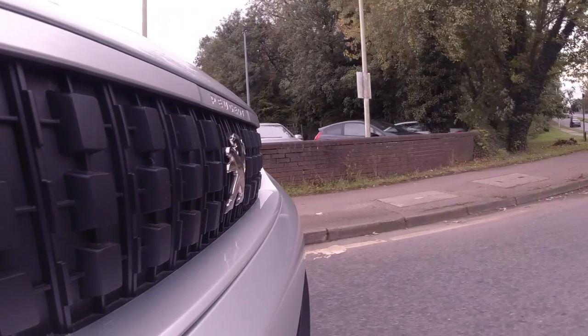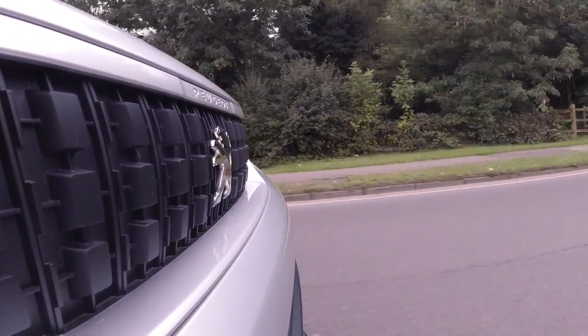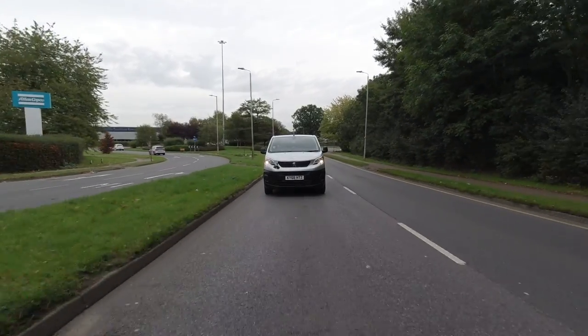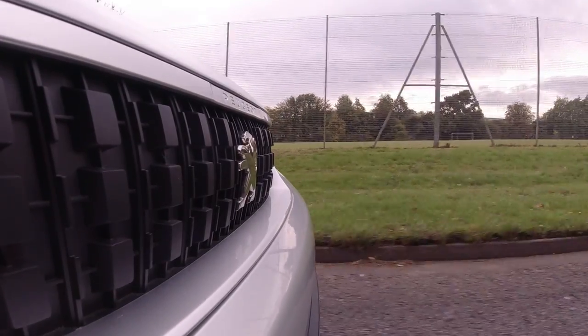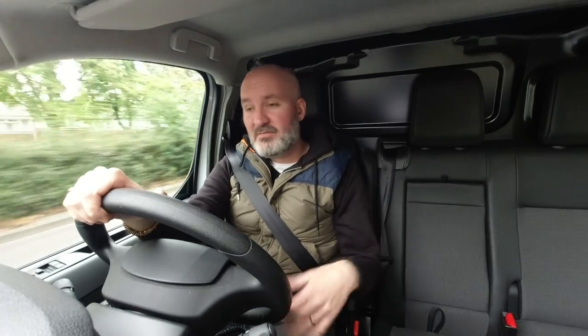All joking aside, the PSA Group have done a great job — and I say it every time we review a PSA Group medium van — they've done a great job differentiating themselves from each other. And actually it's in the Peugeot Expert that the differences are most obvious. The front end is completely different. The back end is still the reliable, excellent and flexible load space you know and love from the Vivaro and the Dispatch. But it's the front end of the cabin, especially at the professional trim level, where major differences can be felt while you're driving. The Peugeot Expert's interior is just as comfortable as any of the other vans that share the EMP2 platform.